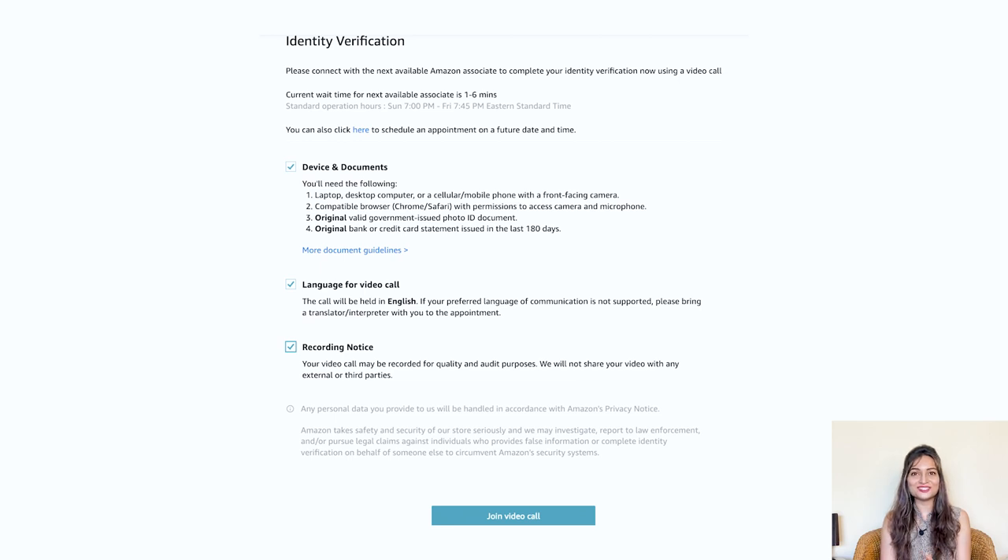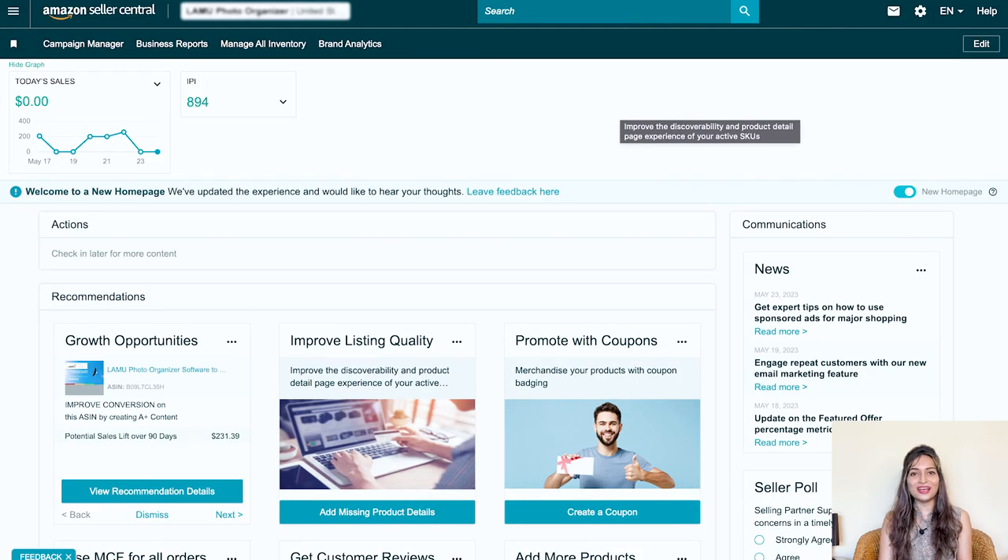Once your identity has been verified, congratulations — you are officially an Amazon seller! To ensure added security, I highly recommend setting up two-step verification for your account, which will provide an extra layer of protection. Once everything is verified and set up, all you need to do is log into your seller account. Welcome to your seller account home screen. It might look a little empty without any sales just yet, but with your products and determination, success awaits you on Amazon.